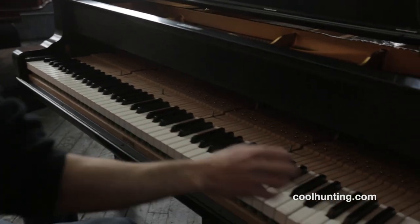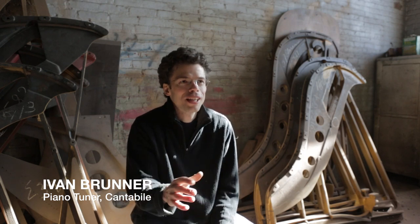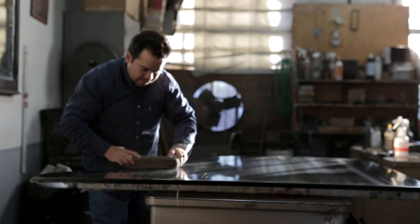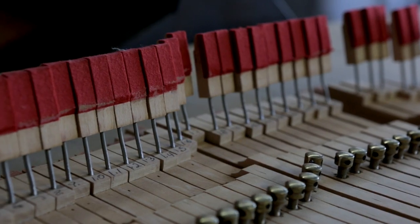All the elements of the piano are important and make the magic happen, and always need to be just perfect. You can't cut corners in piano. All the little things make the piano just alive in the end.